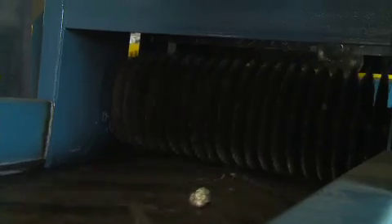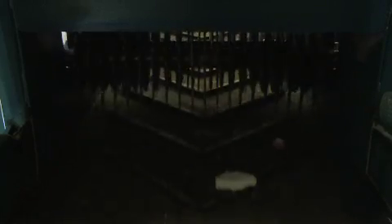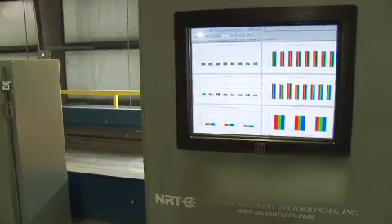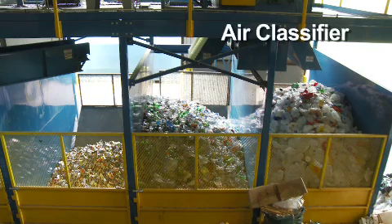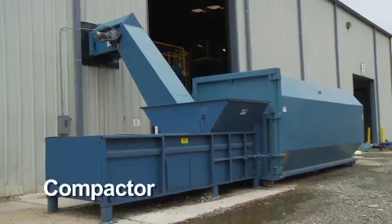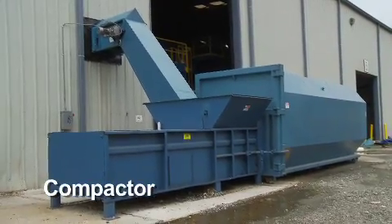From there, the remaining plastic items travel through a perforator, where they are punctured and compressed, then through a computerized optical sorter, which identifies each item by plastic grade. Finally, an air classifier uses a blast of air to move each plastic item to its appropriate collection bin. Any items that are not recyclable are transferred to a compactor for disposal.